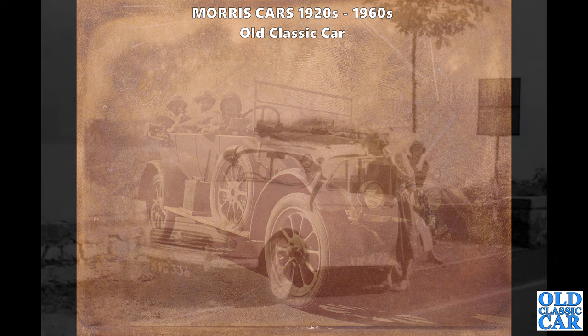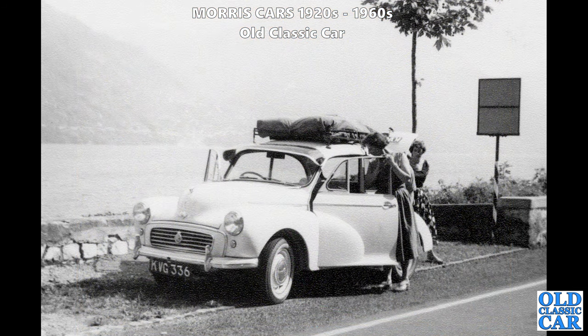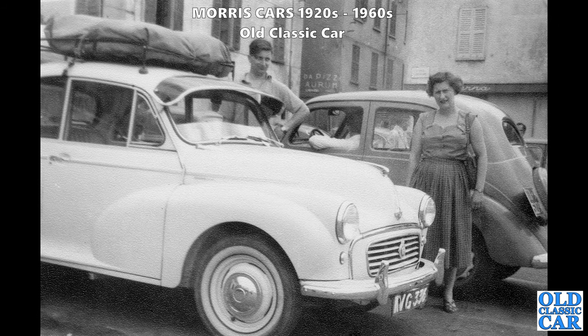KVG 336, a Norwich-registered circa 1957-58 Morris Minor on a continental road trip - well-laden roof rack with much stuff packaged on the roof, and it's got one of those perspex sun visors. There's another view of the same trusty Morris. What's the car parked alongside? I wonder - it's a little Fiat perhaps.